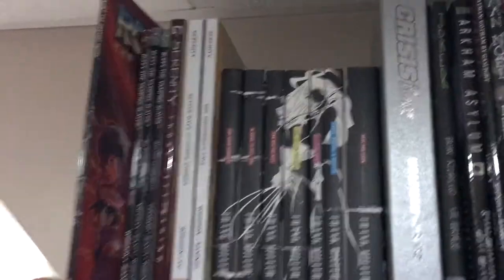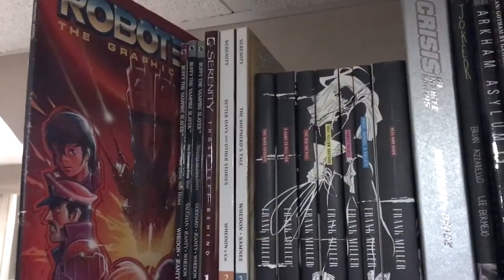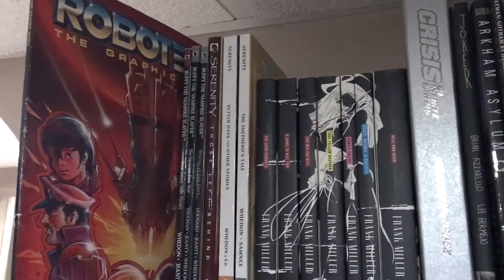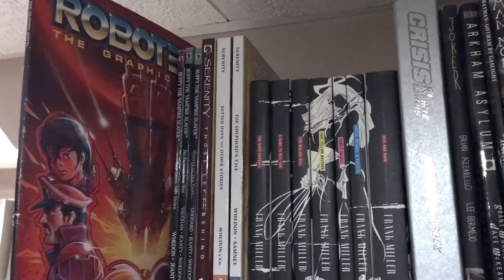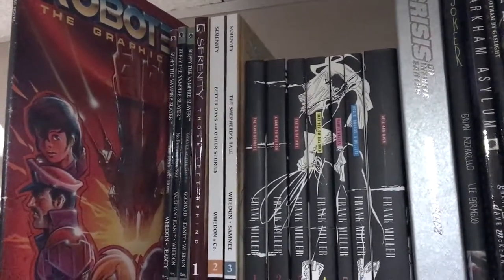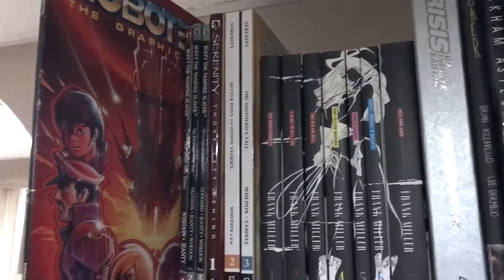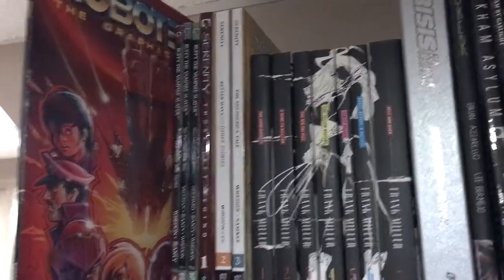Starting off here, we have a graphic novel about the 1980s animated show Robotech, which is one of my favorite animated series of all time. It's a great show from the 1980s and I really love it. This is something I found on eBay that I really wanted just for kind of collector's posterity.